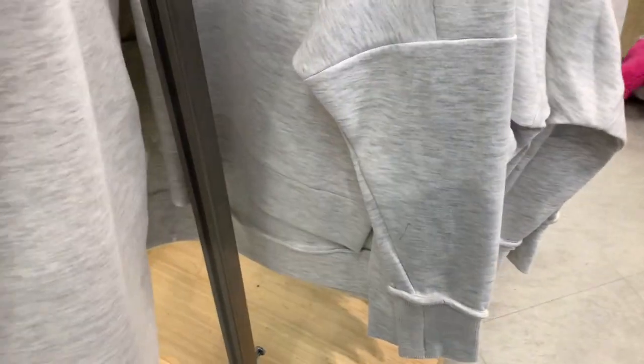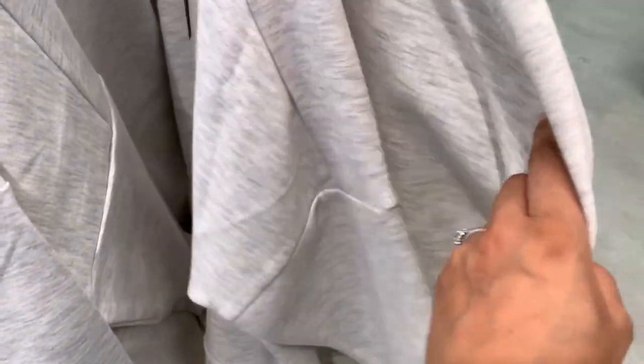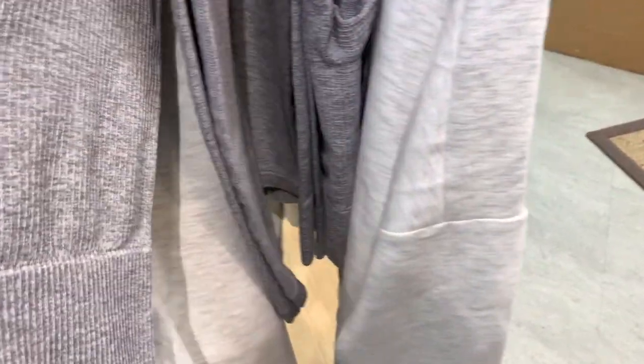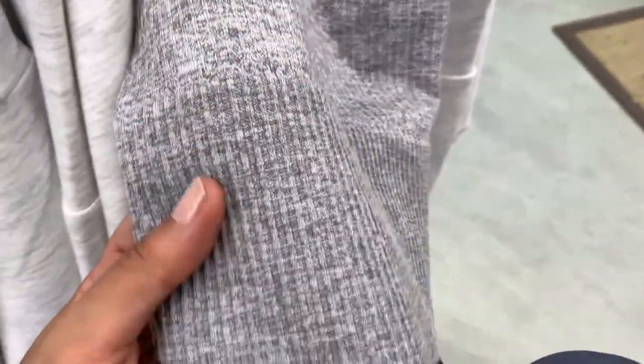It had a little zip-like pocket which was really cute and I couldn't believe the price either. They also had one of these little cycling shorts which was in a lovely little green print color, and these leggings were honestly so super soft. I love the high-waisted aspect of them.